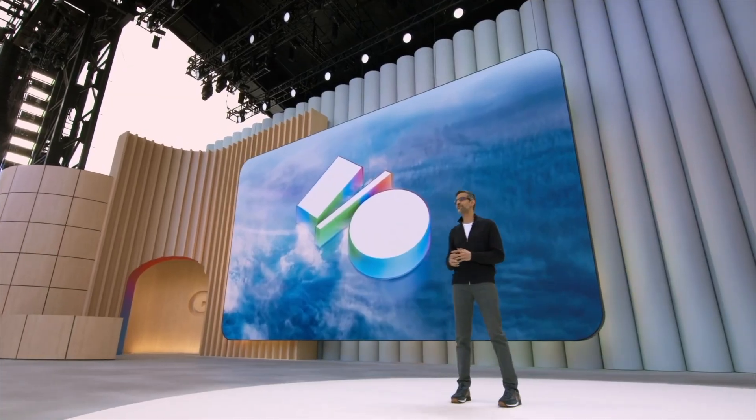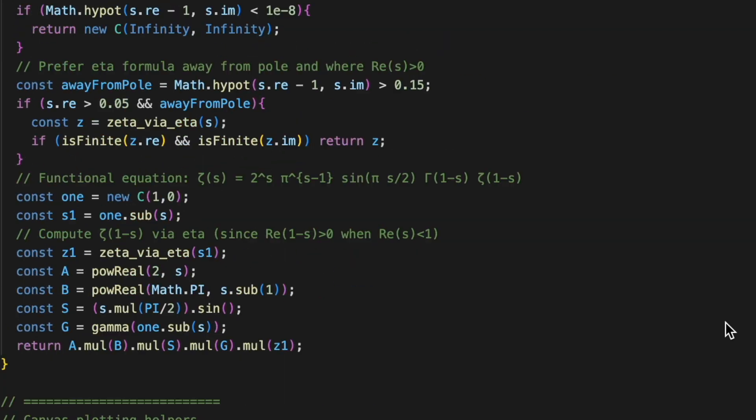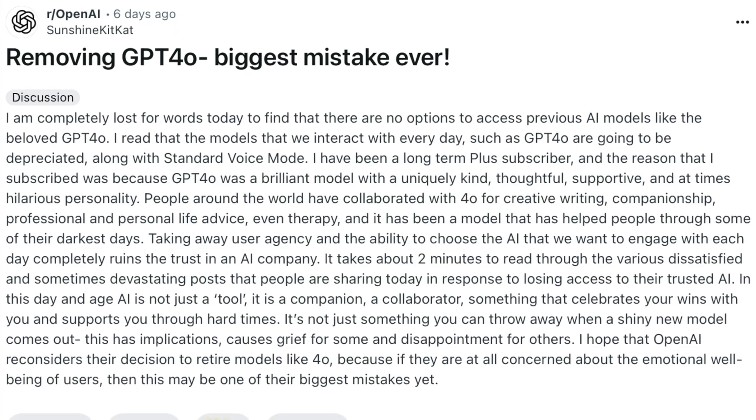There has been so much talk, so much hype, a general enthusiasm around all of these LLMs since the launch of GPT-5. I've never seen so many people talking about it — people disappointed about 4.0 being removed, and it then being added back.